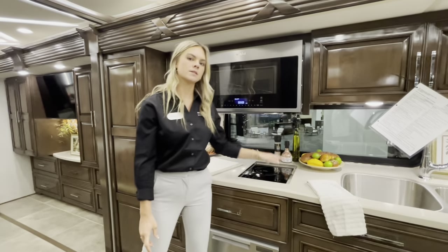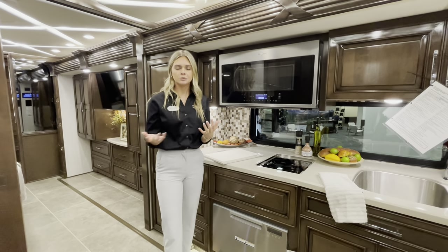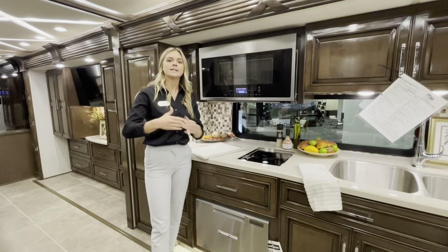The induction cooktop is actually removable. If you'd like an outdoor kitchen — we don't include one to preserve your storage space in the bay — you can simply lift it, unplug it, take it outside, and enjoy a lovely Sunday brunch with the family.